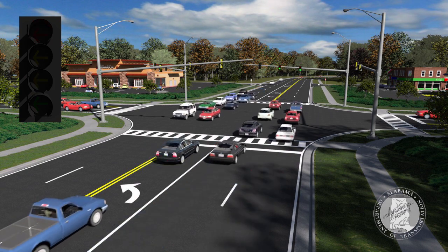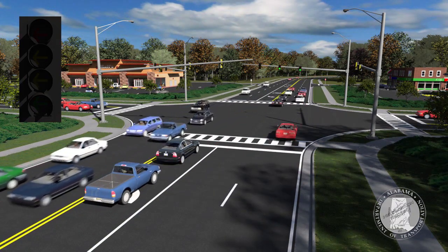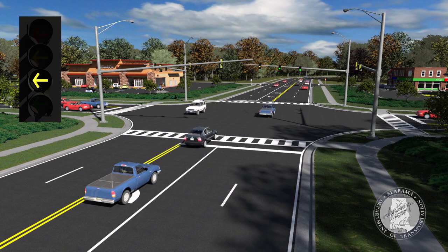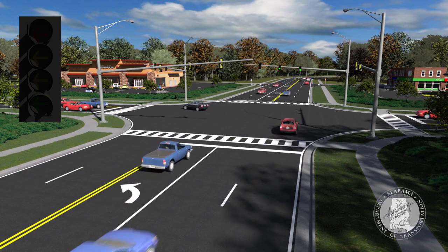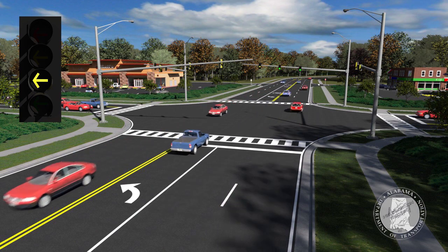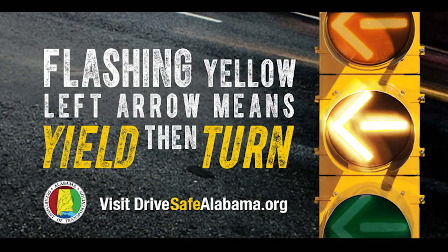New flashing yellow left turn signals are being introduced nationwide, and may be used at many intersections where there is a separate left turn arrow signal. In Alabama, flashing yellow left turn arrows will become more common. Just remember, flashing yellow means turn with caution.